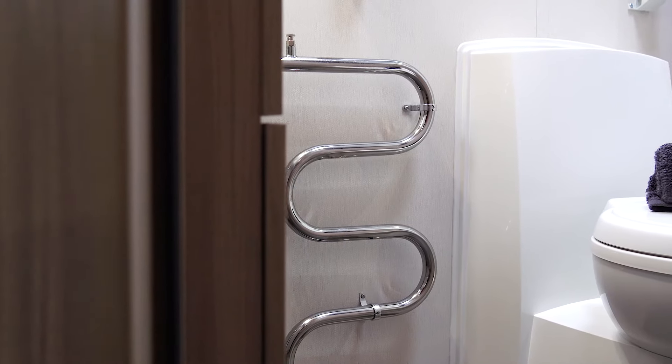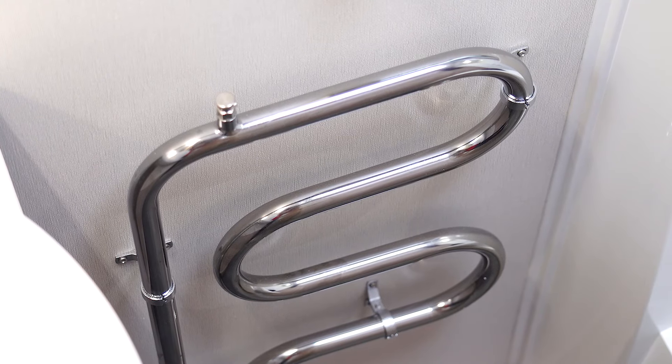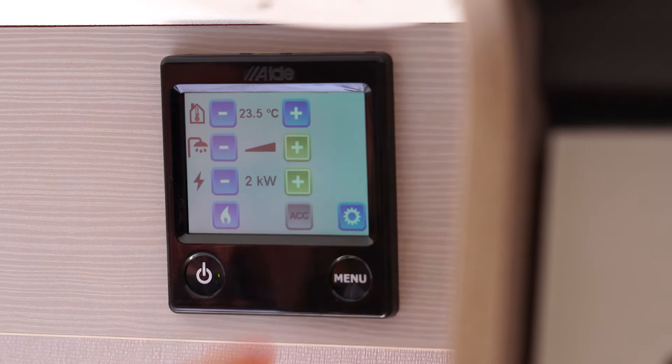The Acadia is equipped with the Alda wet central heating system. The Alda system utilises a combi boiler not dissimilar to the one you have at home. It silently heats your caravan via a series of radiators and is completely programmable via the touch screen control panel.